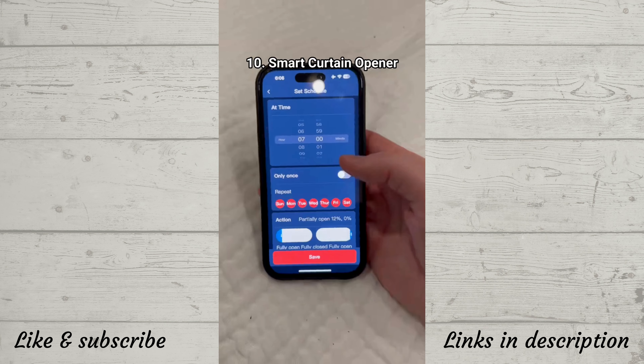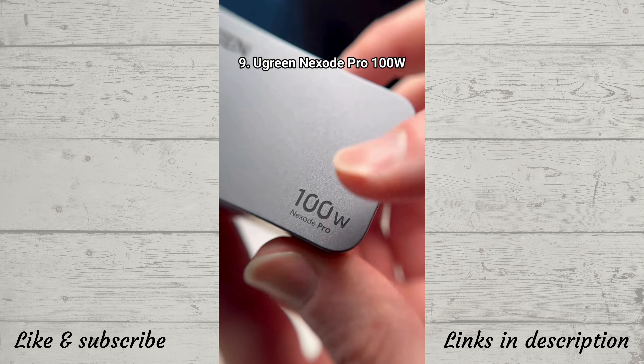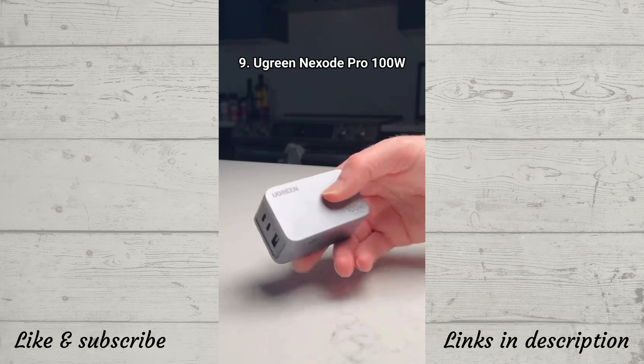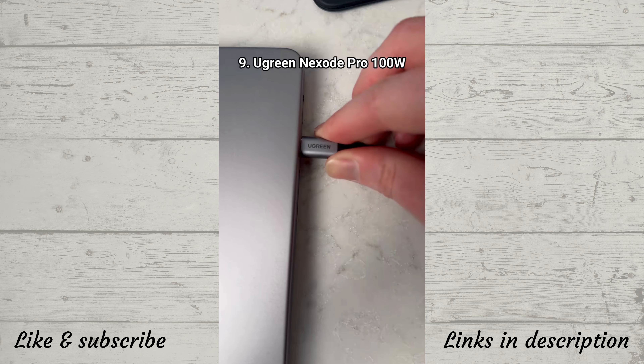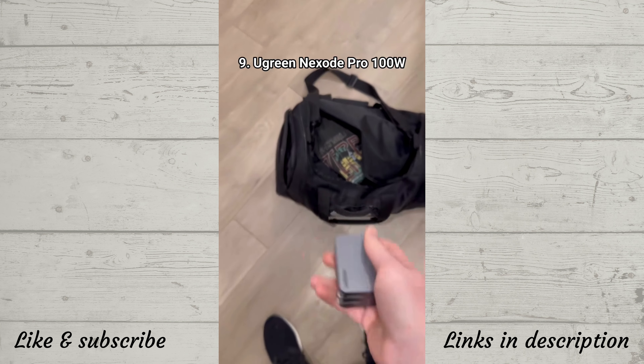This smart device lets you schedule when your curtains open and close every day. This super fast 100 watt charger is much smaller than all the others — it has three USB ports and can charge a MacBook, iPad, and iPhone all at the same time. It's super powerful and perfect for traveling.